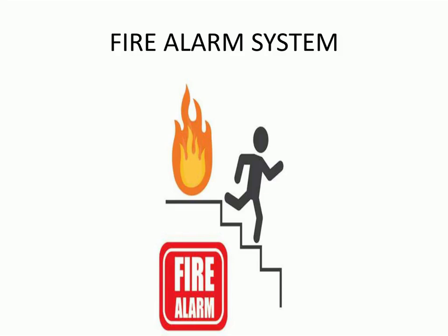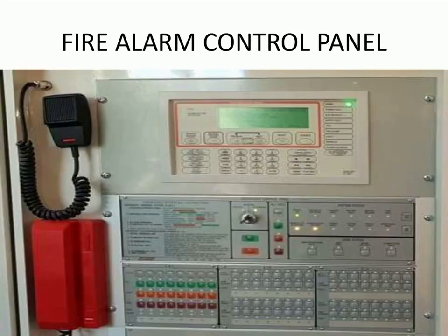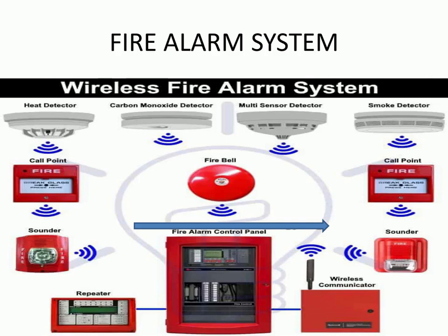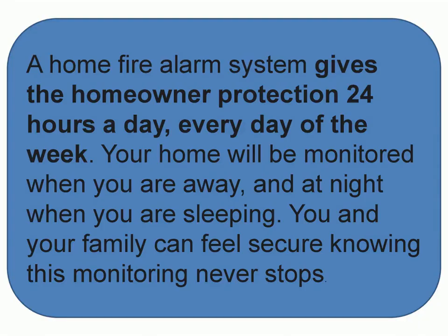Having a fire detection system can significantly reduce damages and maximize fire control efforts. It is also one of the most fundamental steps you can take for fire safety measures. Even if you are sleeping or busy working, early fire detection will warn you and help you respond quickly so you'll be out of danger.